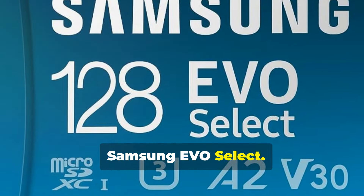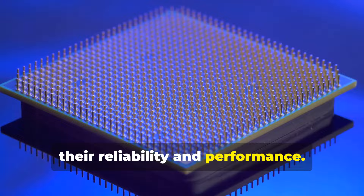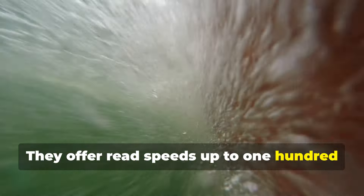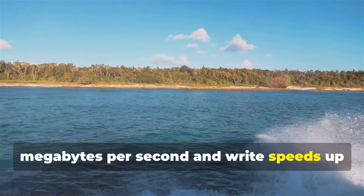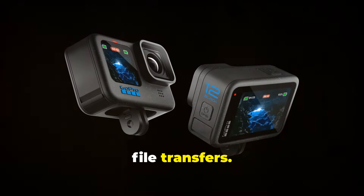3. Samsung Evo Select. Samsung Evo Select SD cards are known for their reliability and performance. They offer read speeds up to 100MBps and write speeds up to 90MBps, ensuring smooth video recording and quick file transfers.